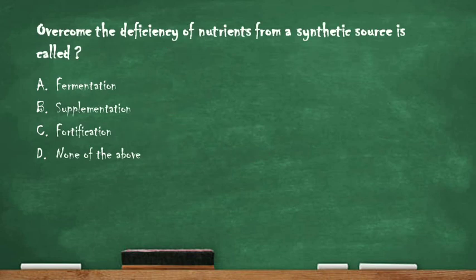Next question: overcoming the deficiency of nutrients from a synthetic source is called — option A: fermentation, option B: supplementation, option C: fortification, option D: none of the above. The right answer is option B: supplementation. Overcoming the deficiency of a nutrient from a synthetic source is called supplementation.